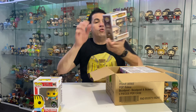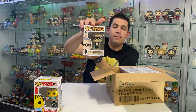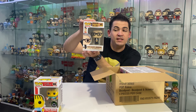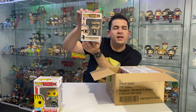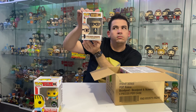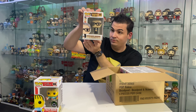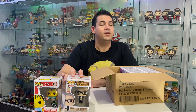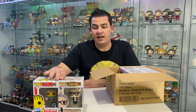Up next we have Ruth Bader Ginsburg, part of the American History Pop Icon range. For those who don't know who Ruth Bader Ginsburg is, I'll ask Siri - 'Joan Ruth Bader Ginsburg was an American lawyer and jurist who served as an associate justice of the Supreme Court of the United States from 1993 until her death in September 2020.' So unfortunately she passed away last year, and I thought I'd just get the Pop.